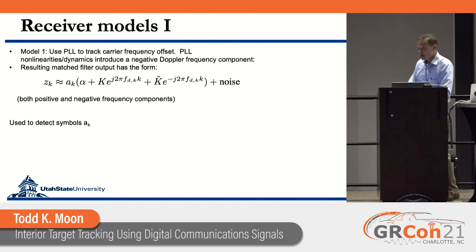There are two receiver models we used. First, we ran received data into a PLL to track out the carrier frequency offset. What was observed, rather annoyingly, is that as the PLL moved things around to track the carrier frequency offset — due to the dynamic and nonlinear nature of the PLL — it actually introduced frequency components that were the negative of the Doppler frequency we were after. If you're just trying to build a receiver you wouldn't notice that, but trying to extract weak Doppler signals, that's a problem.